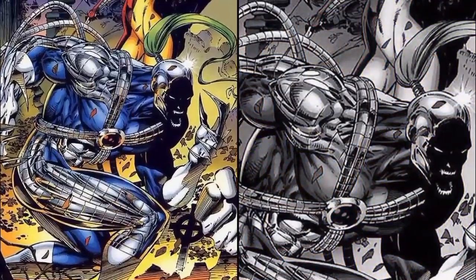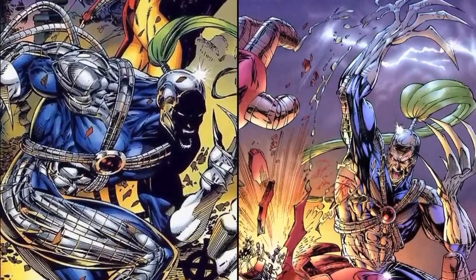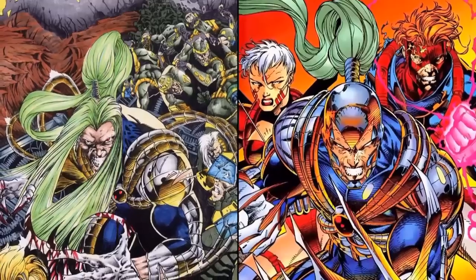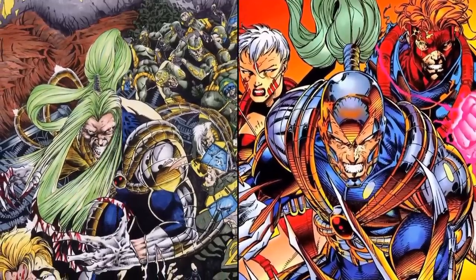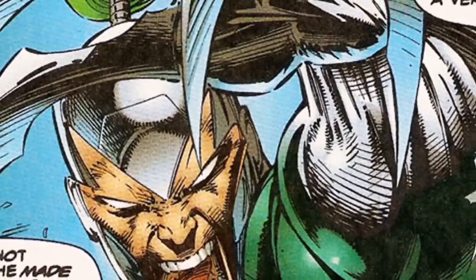He's one of these unique characters that had his beginnings in Image Comics but has now been transferred over and acquired by DC Comics. His real name is Reno Bryce and he made his very first appearance in Wildcats issue number one in August of 1992.